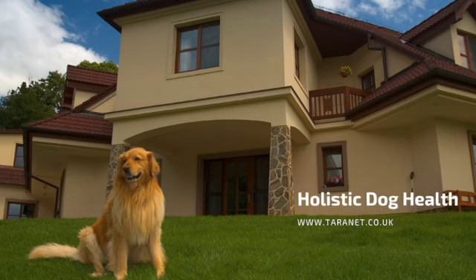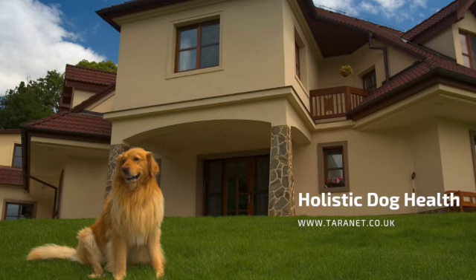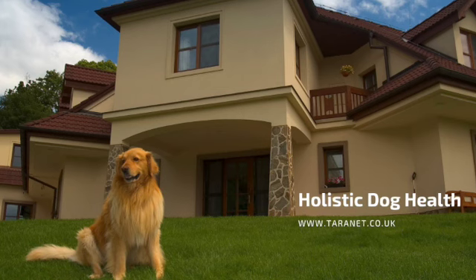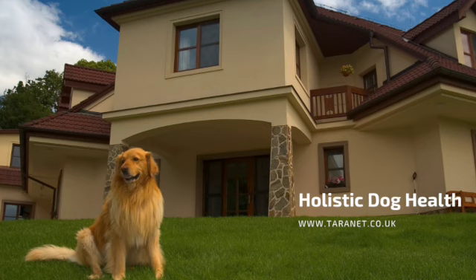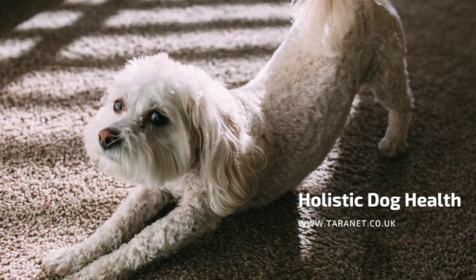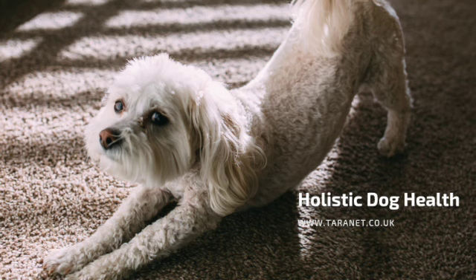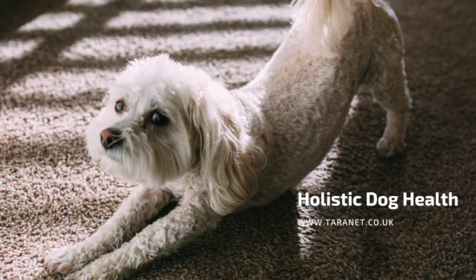Bach Flower Remedies are a holistic way to help animals cope with change. The Bach Flower Remedy system has 38 remedies plus Rescue Remedy, and they are really useful for helping with different emotional states. There are trained practitioners around the world who work with animals, and you can also take online courses. There's an introduction to Bach Flower Remedies, and they can really help with different emotional responses depending on whether your animal is fearful, overexcited, or whatever it might be.